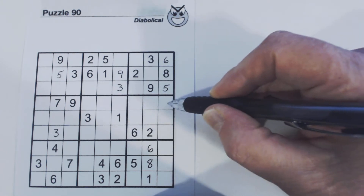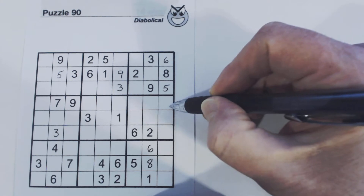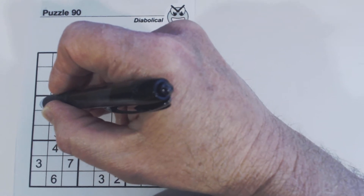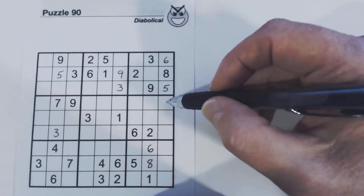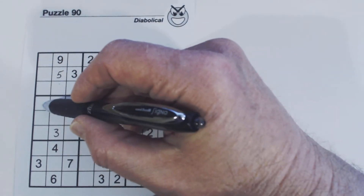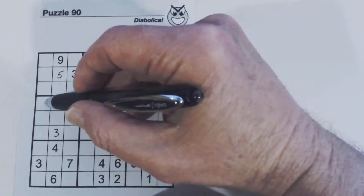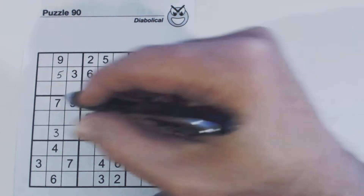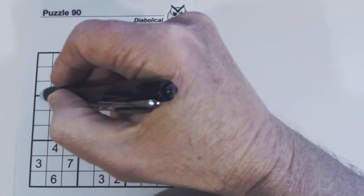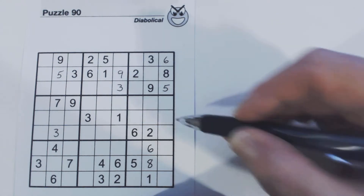And this is a 4, 5. So this is 1, 2, 3, 6. So these are 1, 3 twins. We know this is a 2, 6, and this is the only other cell we haven't identified yet, so this is 2, 6 also. We can show that by 1, 2, 3, 4, 5, 6, 8 — so this is 1, 2, 6, but then there are 1, 3 twins here, so that eliminates the 1. So that's 2, 6. So we've got 2, 6 twins, 4, 5, 8 triplets, and 1, 3 twins along there.